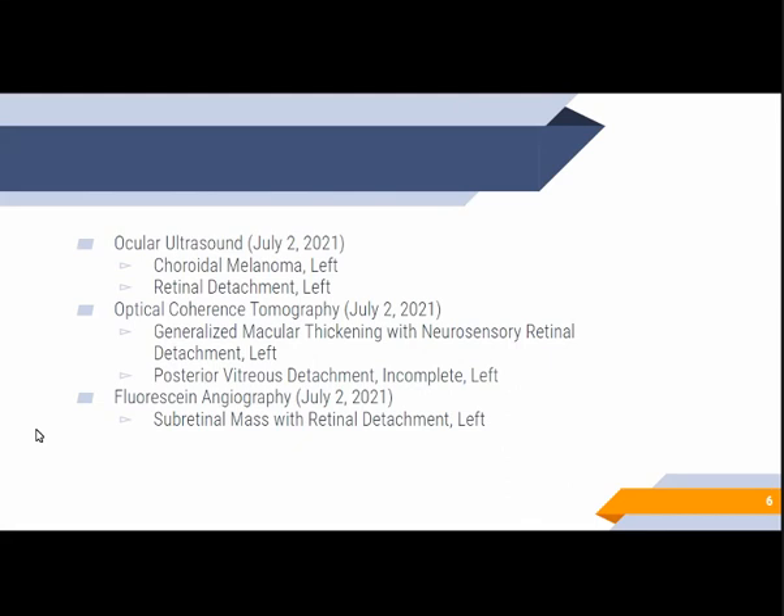The patient then came back and had a series of follow-ups with the Eye Institute wherein additional imaging was done. For the ocular ultrasound, it showed a choroidal melanoma on the left with retinal detachment. For the optical coherence tomography, used to obtain high-resolution cross-sectional images of the retina, there was generalized macular thickening with neurosensory retinal detachment on the left, as well as posterior vitreous detachment.